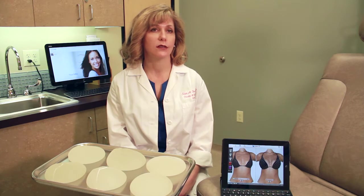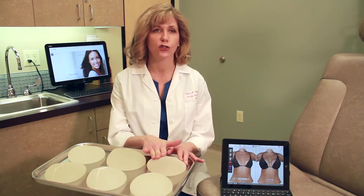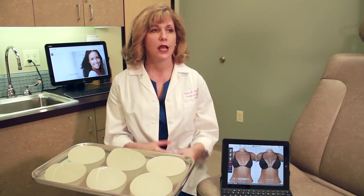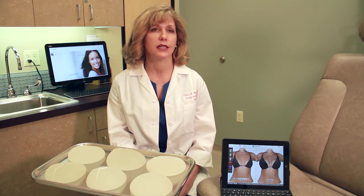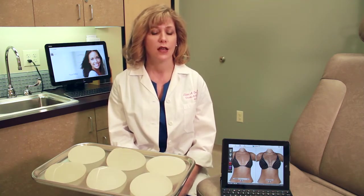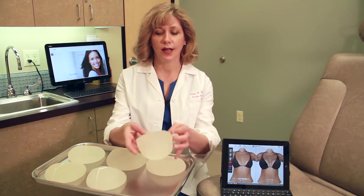With these newer fifth-generation silicone implants, the leak rate is thought to be less. We're also trending more towards textured implants — the texture refers to the surface feel, and it's thought to integrate a little more into the tissue, help prevent rotation, and possibly decrease the rate of capsular contracture, which is the scar tissue that can form around the implant.